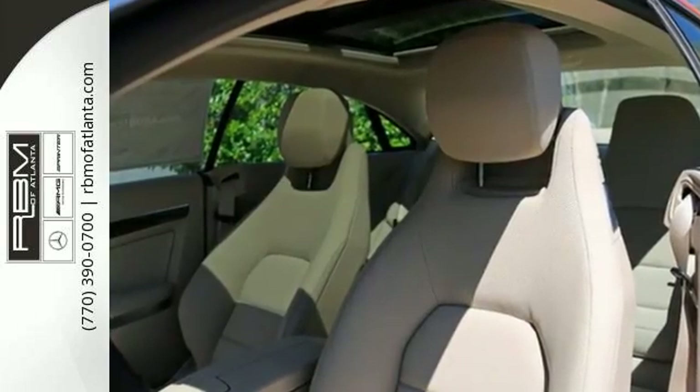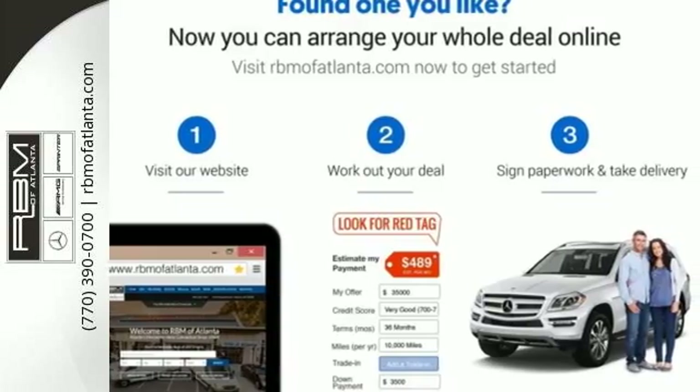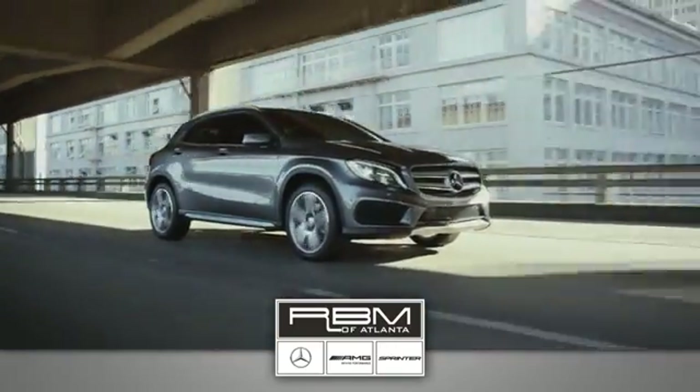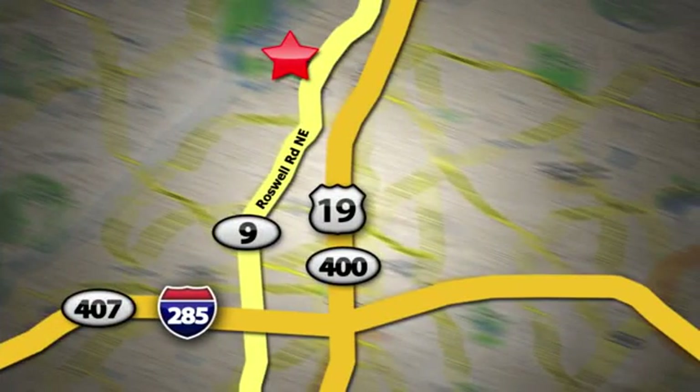Are you ready to be instantly recognized? Drive this E400 home today. At RBM of Atlanta in Sandy Springs, we have the best selection of new and top quality pre-owned vehicles to choose from. We are conveniently located at 7640 Roswell Road in Atlanta.